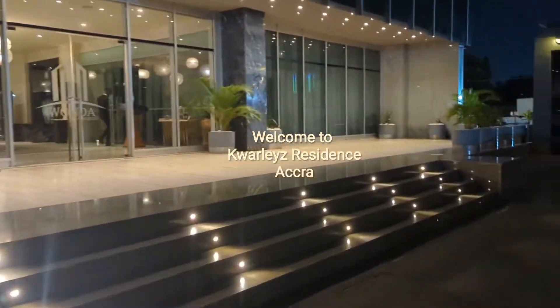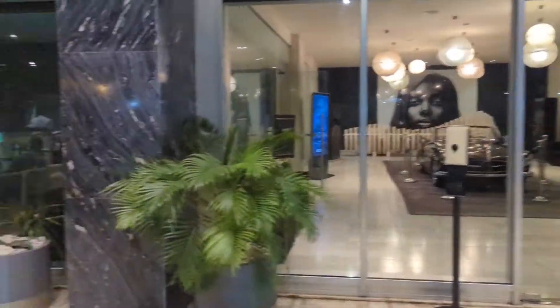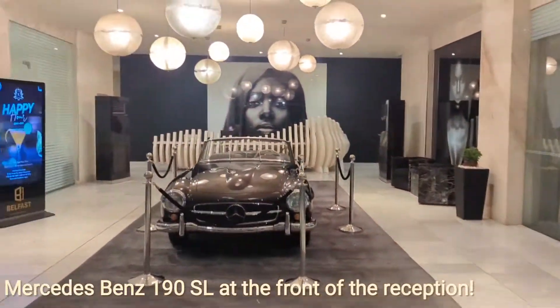Welcome to Accra, where I spent four nights in this beautiful, chic and stylish hotel. Let me show you around so you can see what a delight it is.